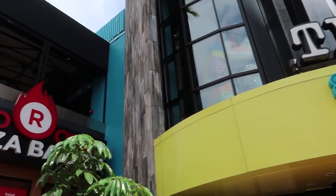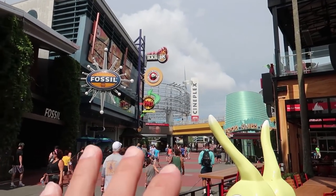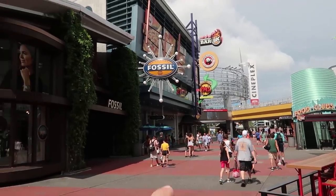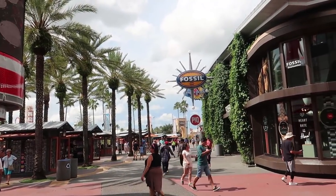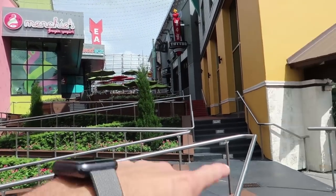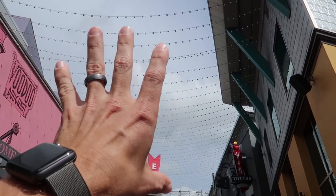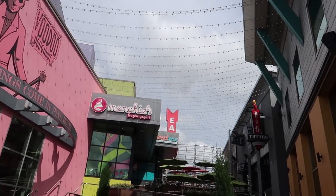Back at Red Oven Pizza — we could go up the escalators here or the elevator over there, but we're going to head over and go up the stairs by Voodoo Donuts. This section of CityWalk has a ramp that can take you all the way up, or you can take stairs on either side. There are nice LED string lights up here that look really nice at night.